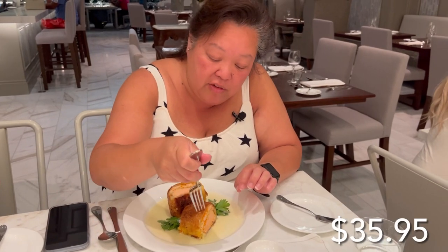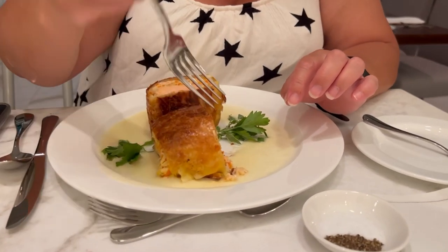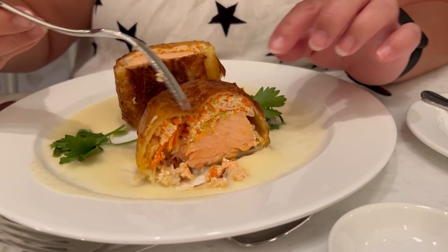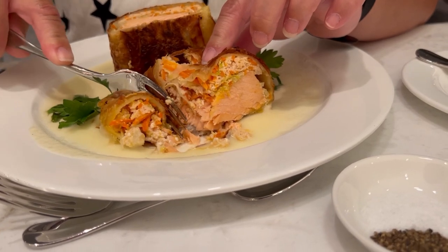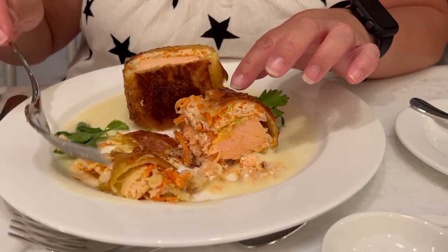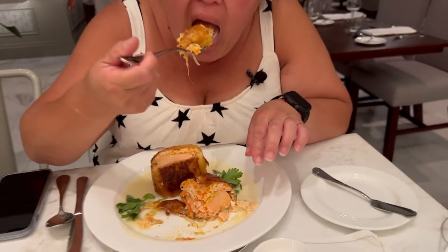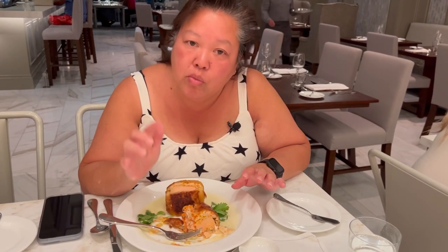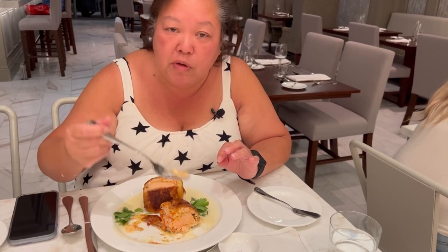This is the salmon — it kind of reminds me of a salmon Wellington but without any mushroom inside. Breaking the bread, getting that piece of salmon with the flaky crust, veggies, and the lovely sauce. Amazing salmon flavor with the lemon beurre blanc — not really lemon-forward but you can taste that hint of lemon, and it matches perfectly with the salmon.